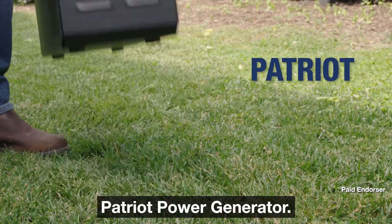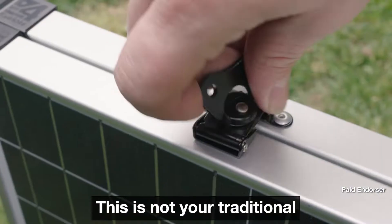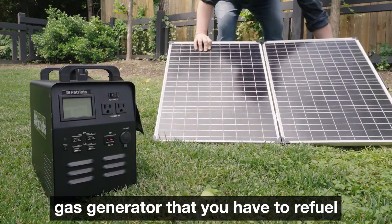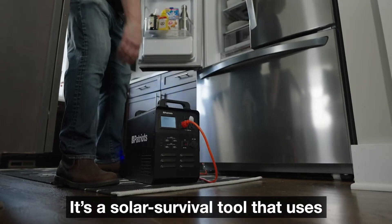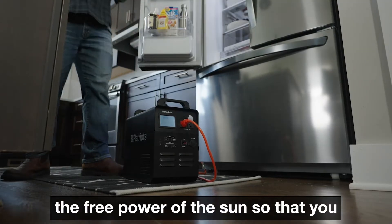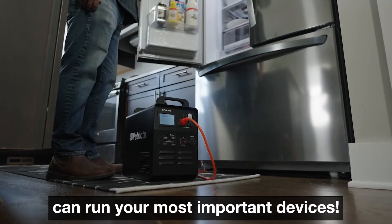You're looking at our highly sought after Patriot Power Generator. This is not your traditional gas generator that you have to refuel every time you turn around. It's a solar survival tool that uses the free power of the sun so that you can run your most important devices.